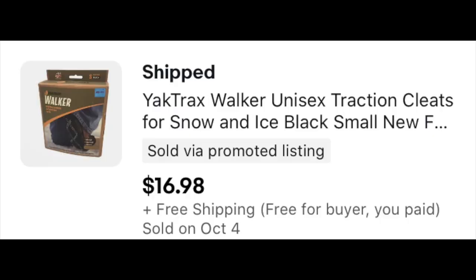So the first thing that we sold: this Yak Trax. This helps you gain traction in the snow and on the ice. Picked this up early this summer for a dollar at a garage sale, and it sold for $16.98 free shipping.